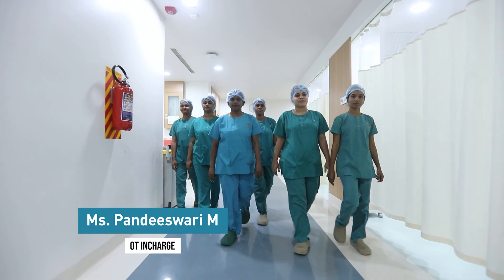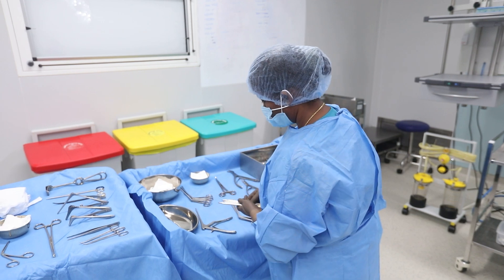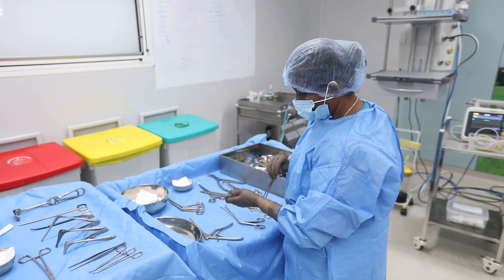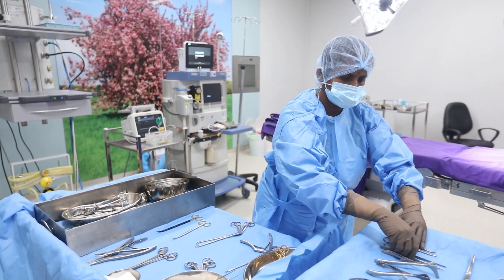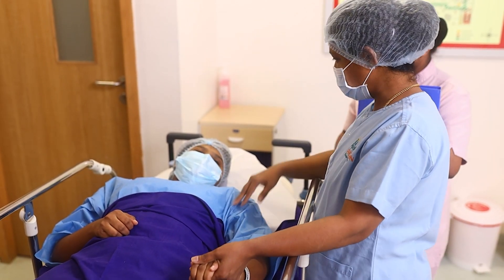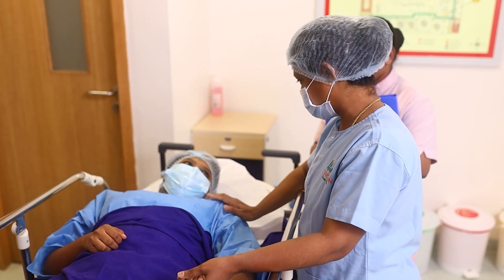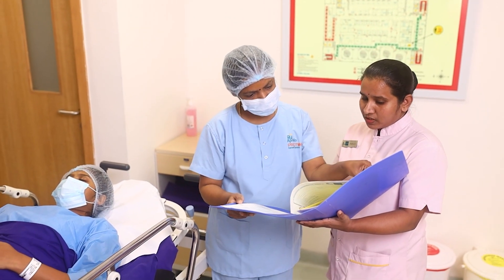Namaste, I am Pandishwari, OT in-charge. The role of the nurse is very crucial — they are an integral part of the surgical team who prepares and maintains the sterile field. We are responsible for implementing and following policies and protocols inside the OT. One significant role of the nurses is to follow patient safety protocols, perioperative vigilance, and maintain vigilance in the surgical field throughout all surgeries.